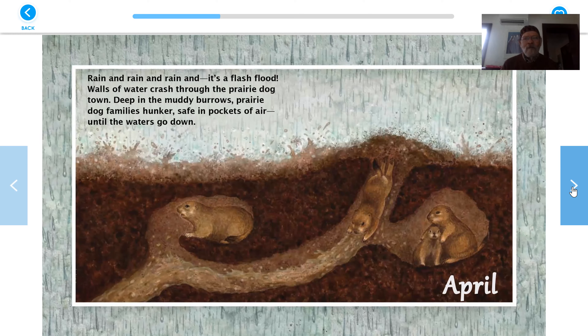April. Rain and rain and rain — it's a flash flood. Walls of water crash through the prairie dog town. Deep in the muddy burrows, prairie dog families hunker, safe in pockets of air, until the waters go down. Yeah, the water keeps going lower and lower, but they're up above that in nice big hollows of air. And this might be in South Dakota, where there's lots of prairie dogs.